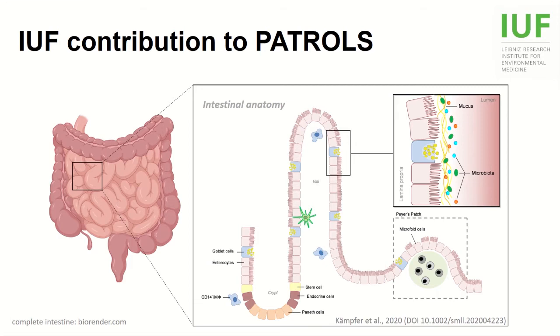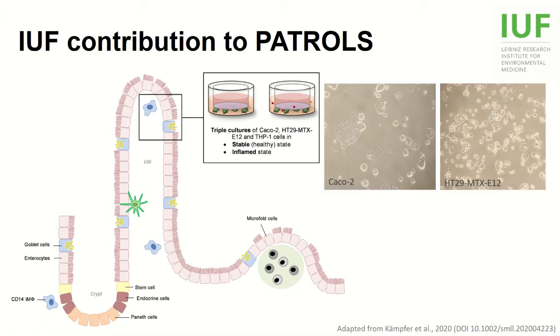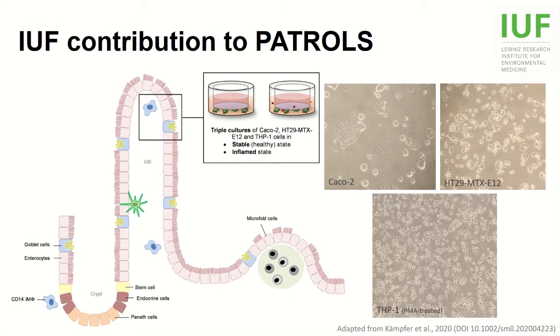So we have developed a triple culture model that can mimic the intestine in a healthy and inflamed state by combining three relevant cell types in a transwell system: CACO2 cells as enterocytes, the E12 clone of the HT29-MTX cell line as a model for goblet cells, and macrophage-like THP1 cells.